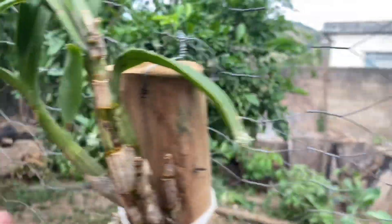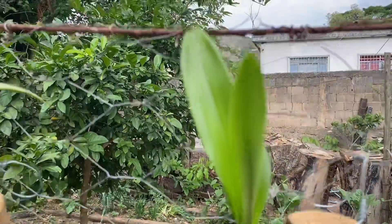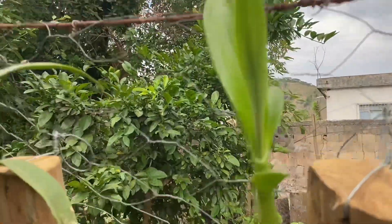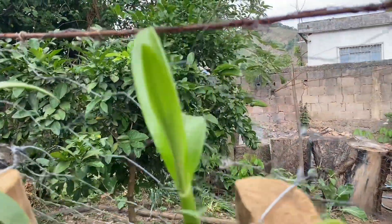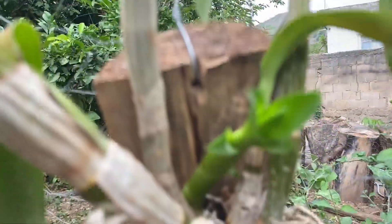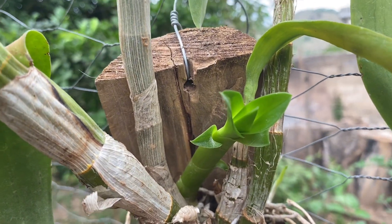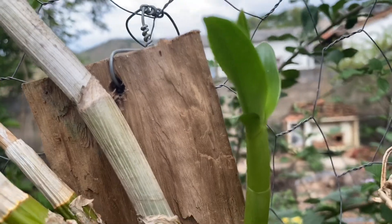Vejam bem, as brotações novas sem a presença do fungo ferrugem. Olha esse broto aqui, que lindo. Olha que perfeição. Esse também.